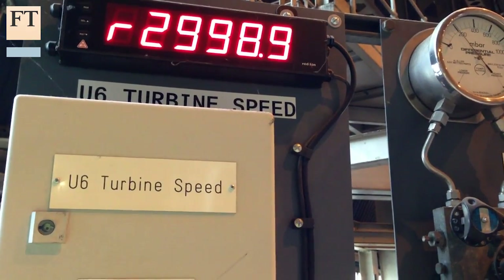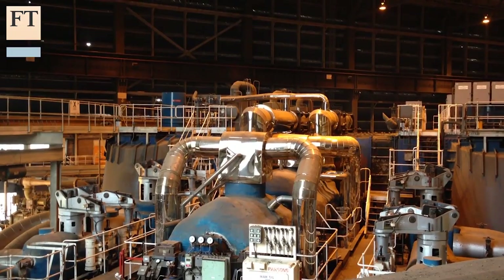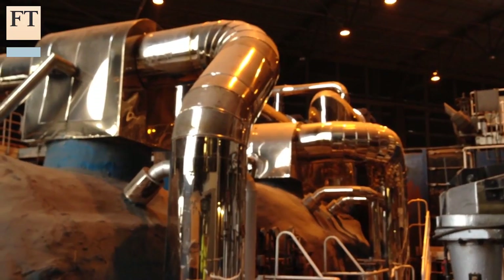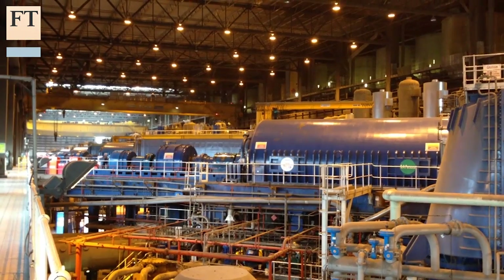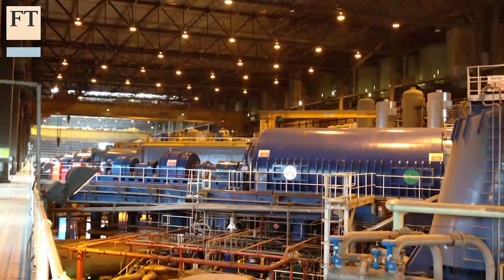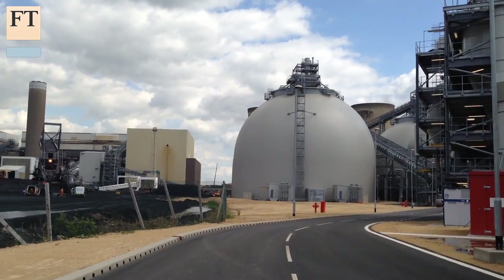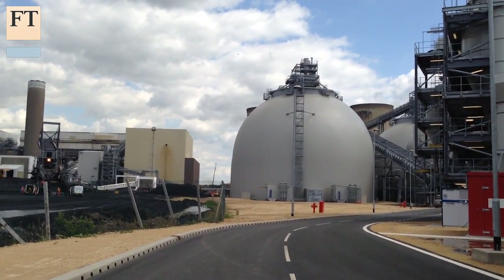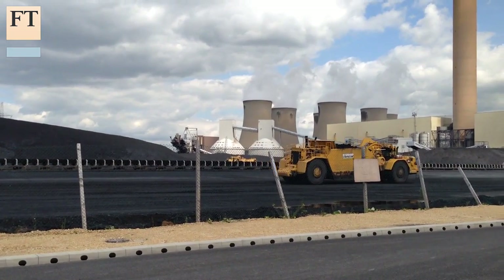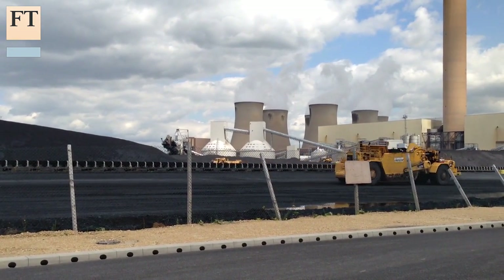It could eventually burn wood pellets as well, but initially it would use coal. That's important because power plants contribute more to global warming than any other industry because so many of them burn coal. And scientists say that if we want to prevent harmful climate change and keep burning fossil fuels, then hundreds and perhaps thousands of carbon capture systems like this will have to be built.